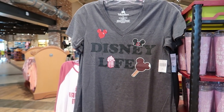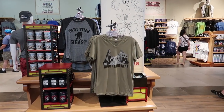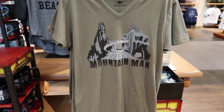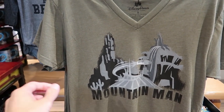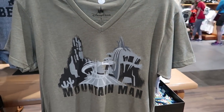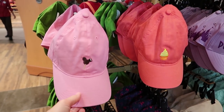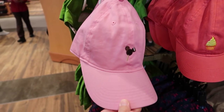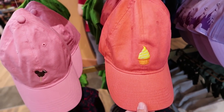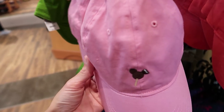$32.99 for that Disney Life shirt. I also spotted a really cool guy shirt that says 'Mountain Man' and has all the mountains on there — $34.99 for that one. And I found some cute new hats: the Mickey ice cream hat and the Dole Whip hat. That is awesome! These are usually around $24.99 as well.